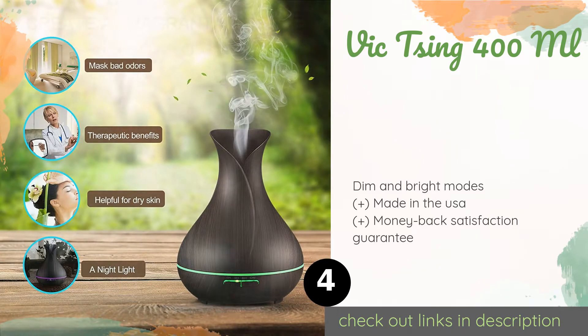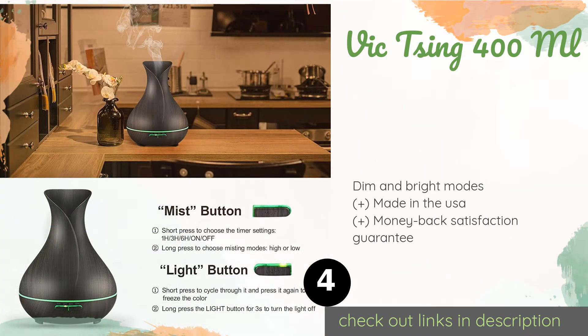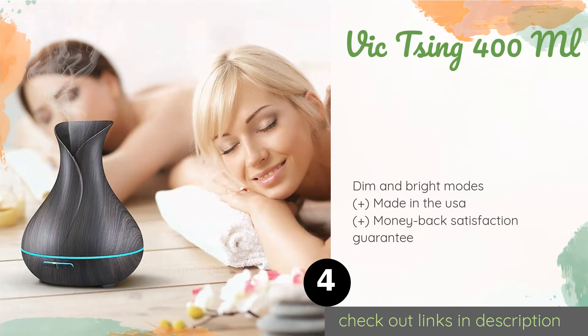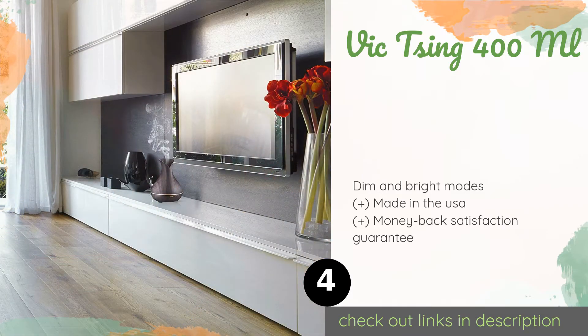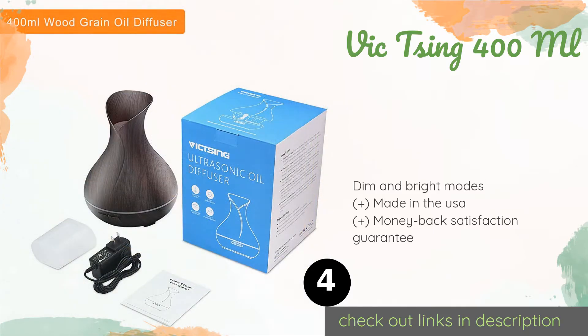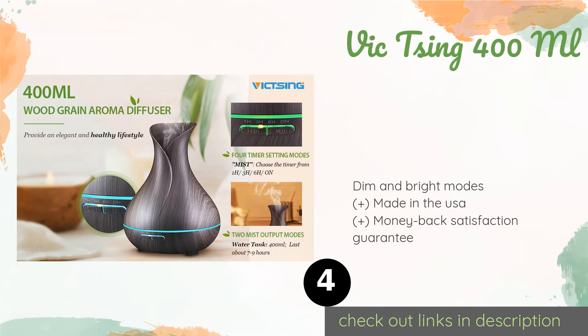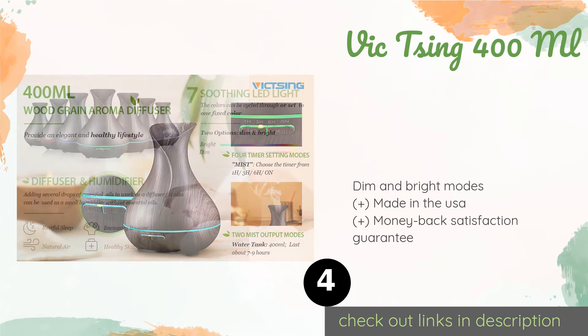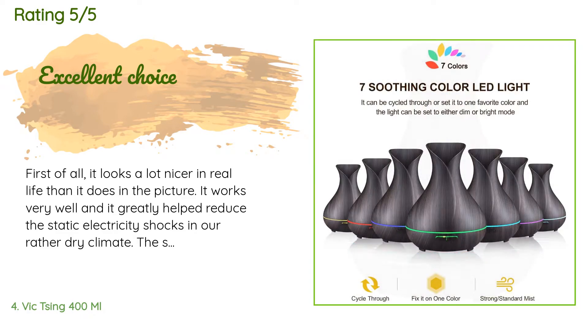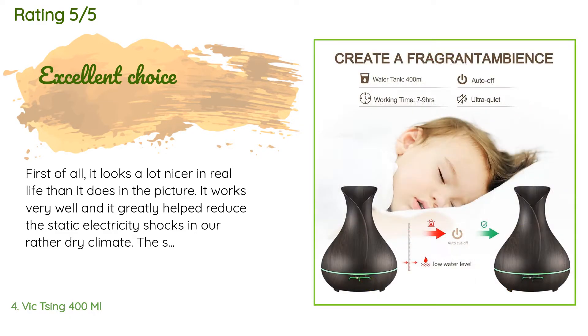The next product is the Vixing 400 milliliters. With its striking wood grain design and playful shape, the Vixing 400ml will complement your home's decor while it moistens the air. Its LED light can be cycled through seven colors or kept on a single one to match your mood. This product is available on Amazon for $66 — check out the link in the YouTube description below. The average rating is 4.5 stars with more than 934 customer reviews.